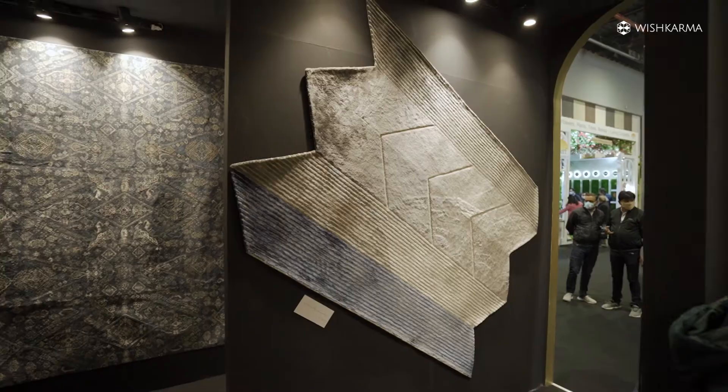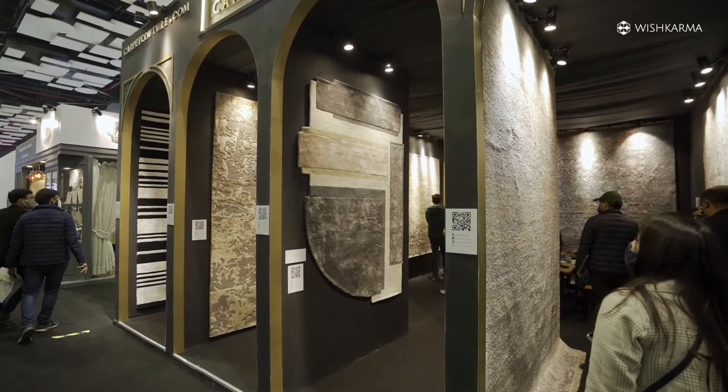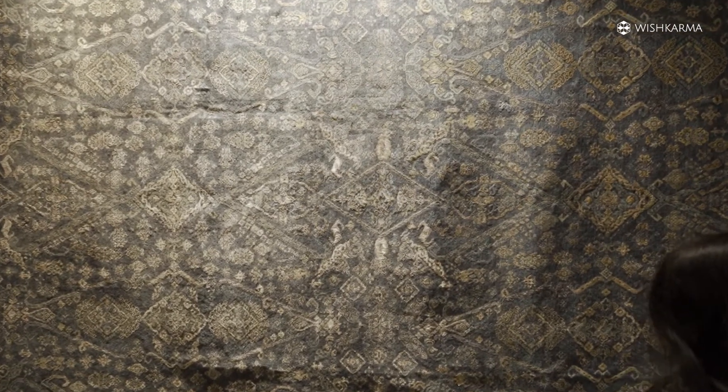Our third collection is the shaped collection — our new collection for 2022 — where we are doing differently shaped, edgy rugs rather than just rectangles, squares, or circles. The fourth collection is the more intricate hand-knotted carpets in wool, bamboo, and pure silk, where we play a lot with motifs, textures, and colors. That is what our major showcase is all about.